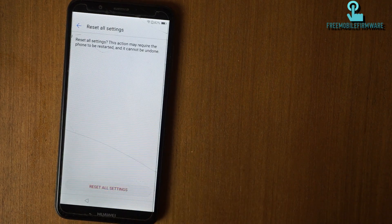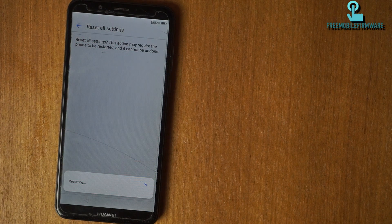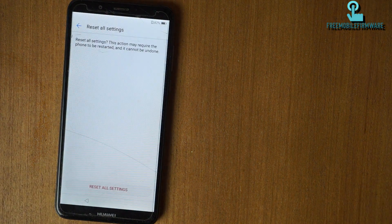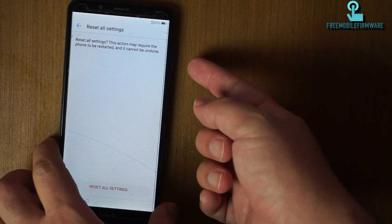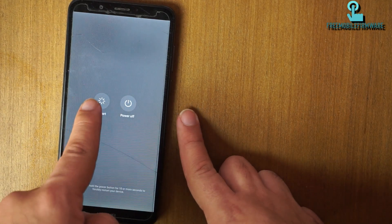Do factory data reset — reset all settings. Okay, reset all settings.